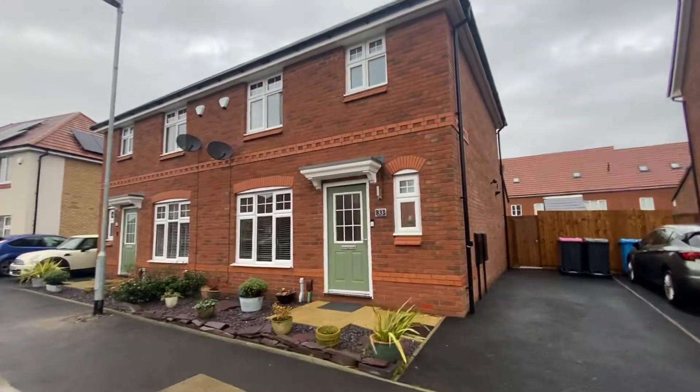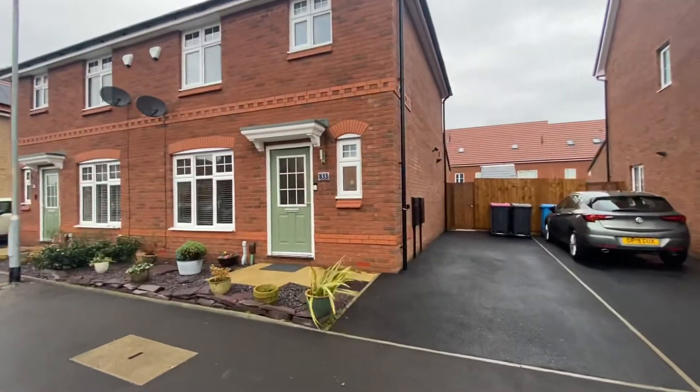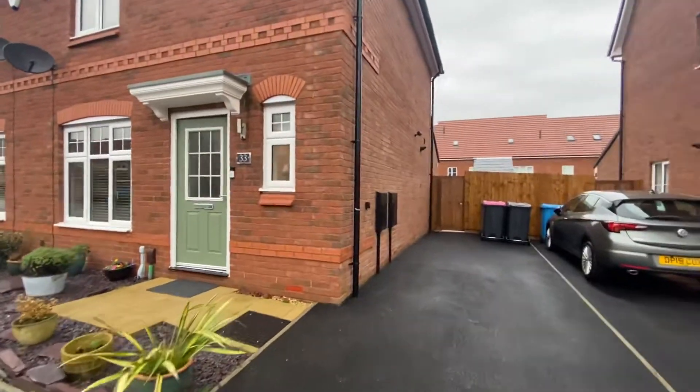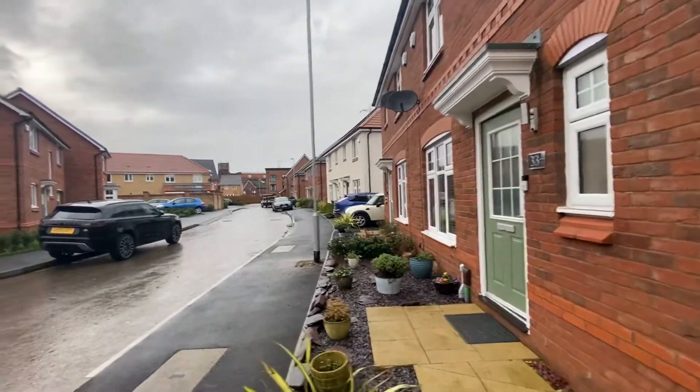The property is approximately 18 months old, so there is still six months left on the builder's warranty, but also there is eight and a half years left on the NHBC warranty as well.